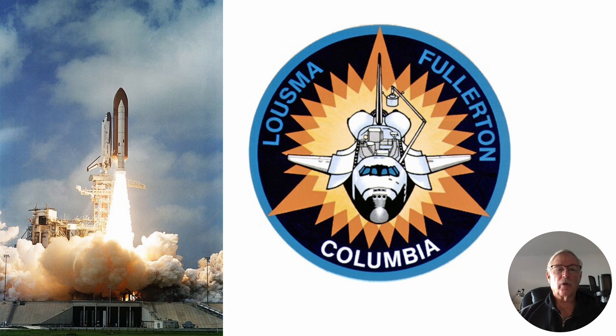Gordon Fullerton flew two space shuttle missions. He flew STS-3, which was the third space shuttle mission and the third flight of Columbia. The major goal was to test the endurance of the space shuttle for relatively long-duration missions. It was supposed to be a seven-day mission but ended up being eight due to weather — the runway at Edwards had flooded. So they came back to White Sands, making it the only shuttle to ever land there.